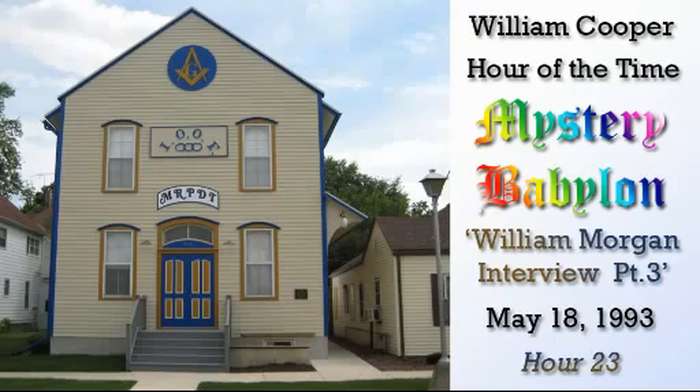Lights out on the hour, it is the hour of the time. Lights out for the perfume of your blood on soul and mind. I'm William Cooper, and you're listening to the Hour of the Time, brought to you by Swiss America Trading. Welcome once again to the Hour of the Time. It's a pleasure to be here.